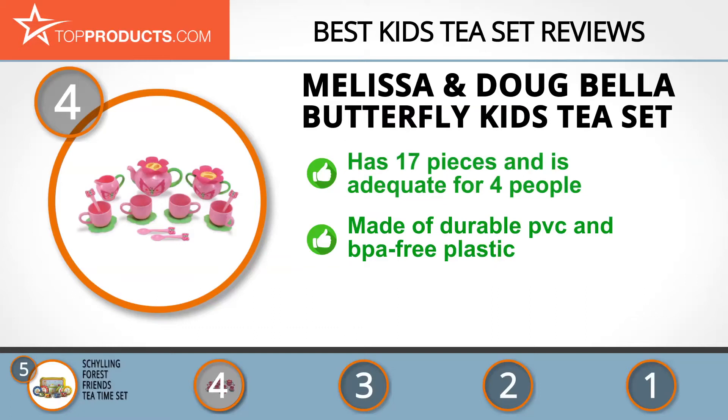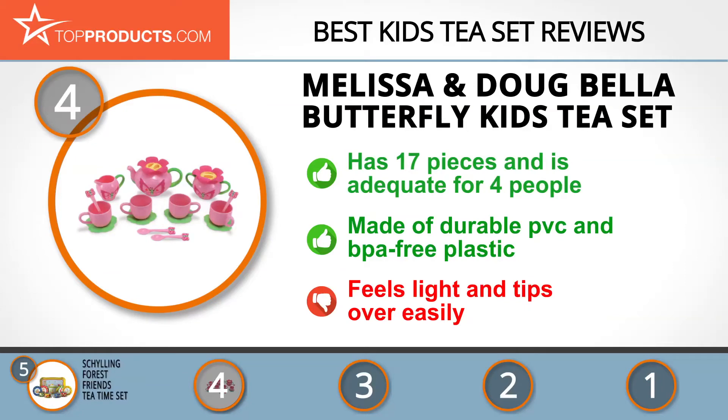The Melissa and Doug kids tea set enables children to think creatively and helps them engage in imaginative play. It's a butterfly-themed set that has 17 pieces, adequate for a party of four. It's made of durable plastic that's BPA and PVC free, which makes it safe to be in contact with food items. The plastic makes the tea set safe against damage from child play, however it feels a bit light and can tip over easily.